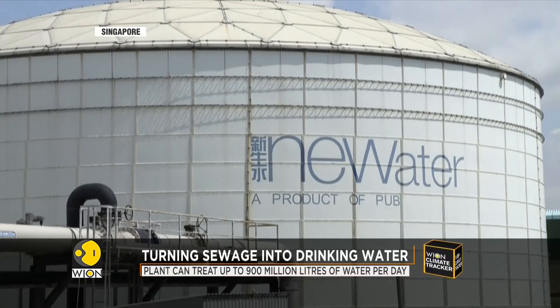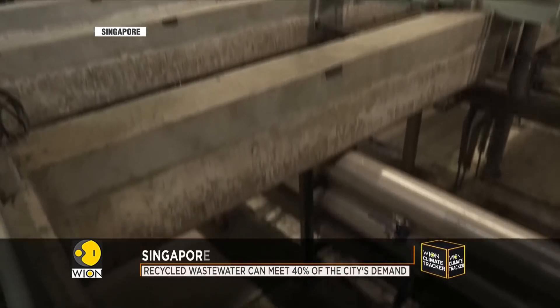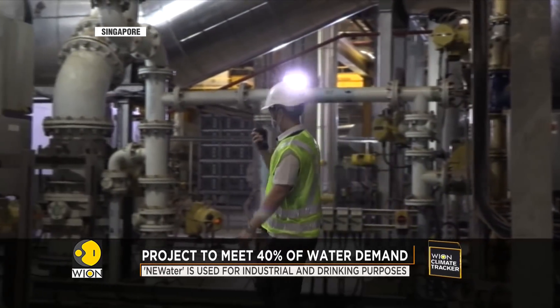Sections of the Changi water reclamation plant are underground, some as deep as 25 storeys. It is fed by wastewater that flows through a massive 48-kilometre tunnel linked to sewers.